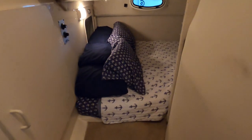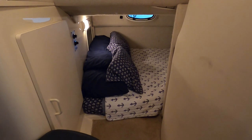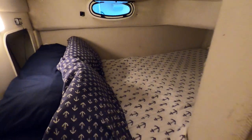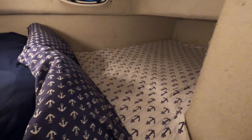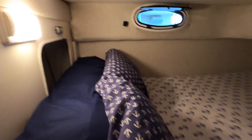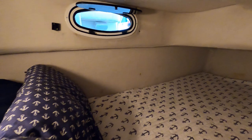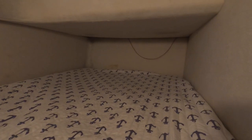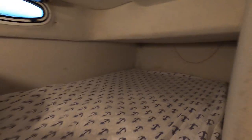This is the mid cabin — your extra set of sleeping space. So you've got the convertible dinette and the mid cabin for sleeping berths, meaning you could sleep four on this one. There's a 12-volt light back here as well as another cabin hatch with a screen.